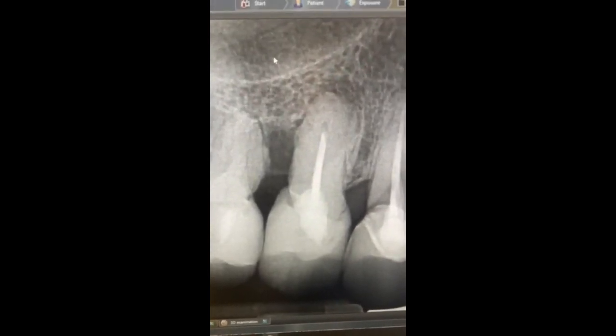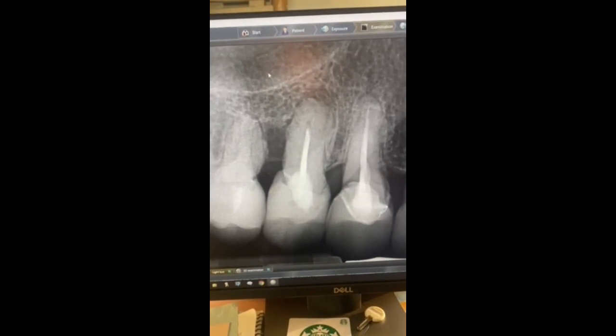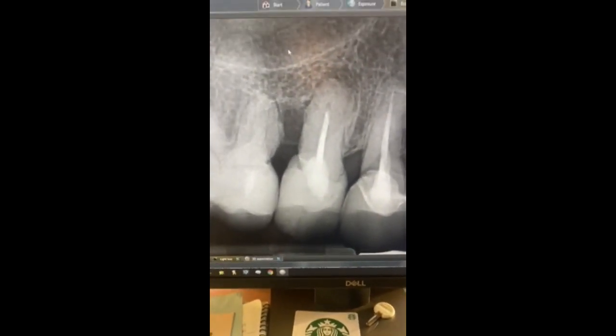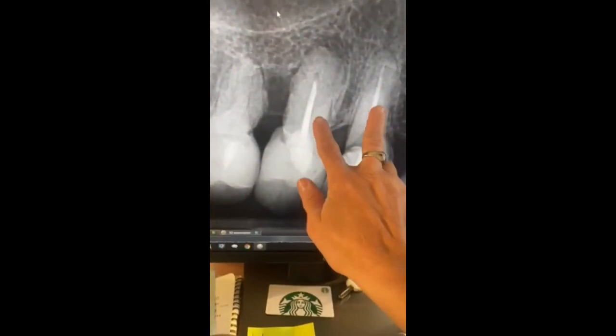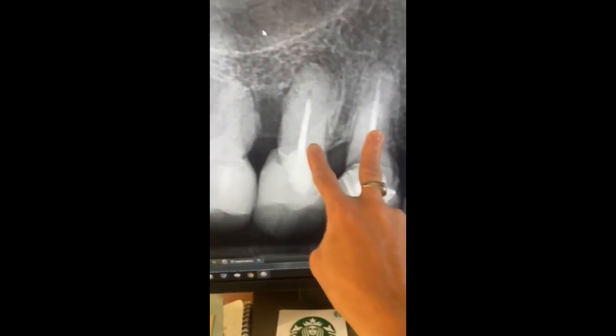Hey, it's Dr. Vane at Moonlight Beach Dental. Just wanted to share with you a really interesting case that wrapped up today. Just finished a surgery on a patient — this tooth and this tooth are what we removed. But what I want to show you is hidden infection.